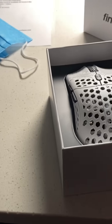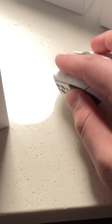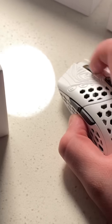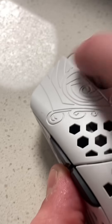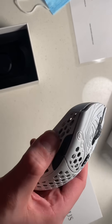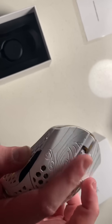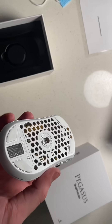I already peeled the stickers off — I couldn't contain myself. Look at that durability right there. That is the Final Mouse durability that I have come to know and love. The scroll wheel feels better than it did on my Legendary mice, and there are no issues with the build quality — no side flexing or creaking. The main clicks and scroll wheel still feel great, so that's good to know.